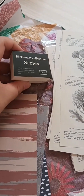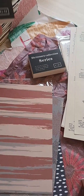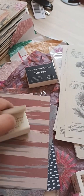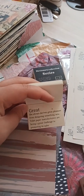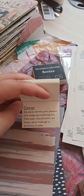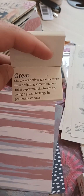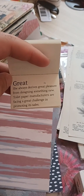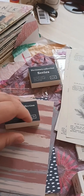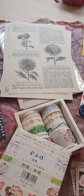Then I've decided to also get some of these Dictionary Collection Series booklets. There are two of them — G and H, and C and D. They've got really, really weird, funky little meanings in there. I mean, just come on — 'toilet paper manufacturers are facing a great challenge in promoting its sales.' Like, I guess that's one way to put out the word. So I've got two of them.